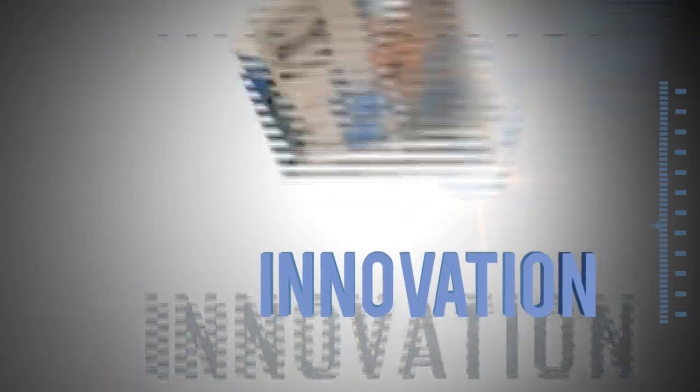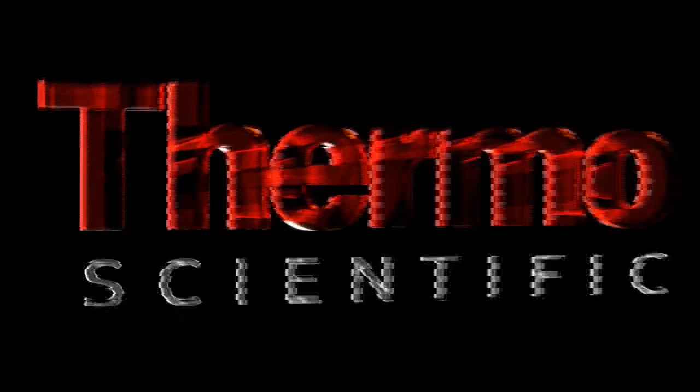Learn more at thermoscientific.com/Brahms.